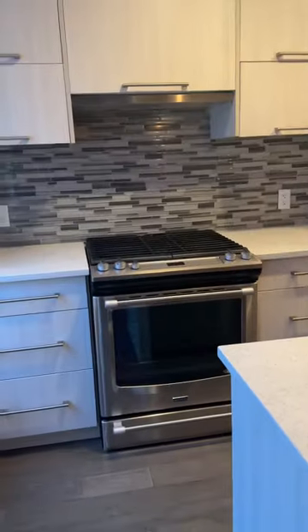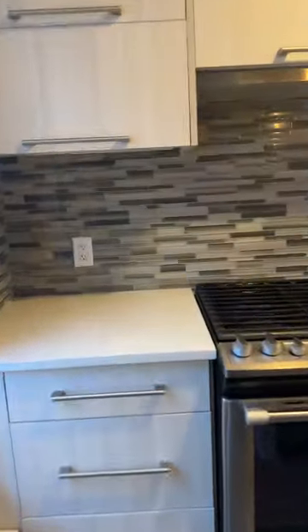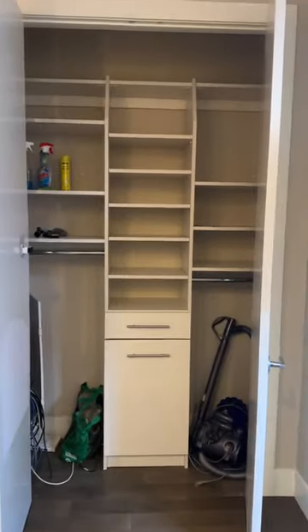This is a quick video of 309 1611 28th Avenue Southwest. Here we have all stainless steel appliances and a natural gas stove, with lots of storage. We do have California closets in there to add a lot of extra storage.